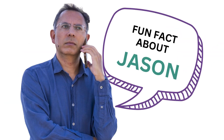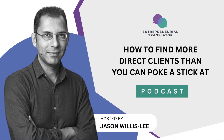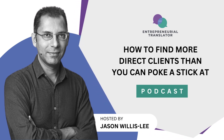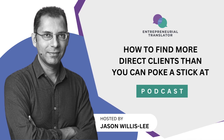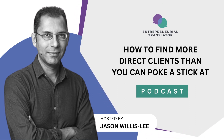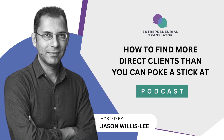Here's a fun fact about Jason: Jason loves reading John Grisham thrillers in his spare time. Thanks for tuning in to the How to Find More Direct Clients Than You Can Poke a Stick At podcast. In the meantime, why not head over to www.entrepreneurialtranslator.com to access all our tools and resources to monetize and future-proof your freelance translation business.